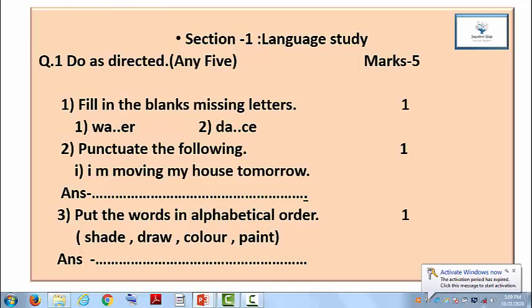Question 2: Punctuate the following. The question is: 'I am moving my house tomorrow.' The sentence is given in incorrect form. You have to punctuate this and write down the sentence once again with the help of punctuation marks like comma, full stop, exclamatory mark, question mark, apostrophe, contracted forms, capital and small letters. We have to use some punctuation marks and rewrite this sentence correctly.